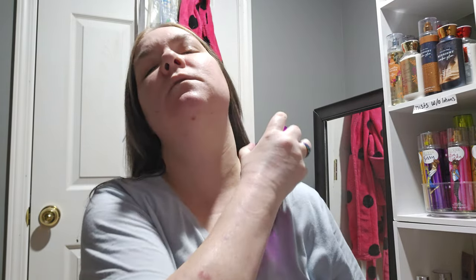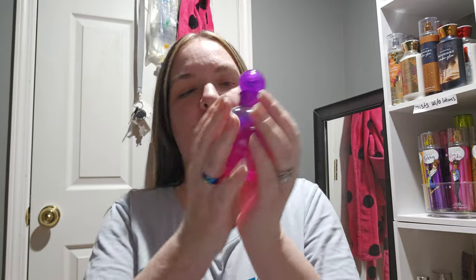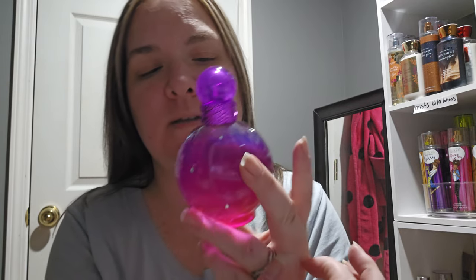The fragrance notes for Electric Fantasy by Britney Spears: top notes are passion fruit and pink pepper; middle notes are heliotrope and jasmine; base notes are benzoin and ambroxan. It's a really pretty fragrance — I like it a lot. It sprayed nicely too. It's still a beautiful scent, so if you want to try this, it's definitely a good one.